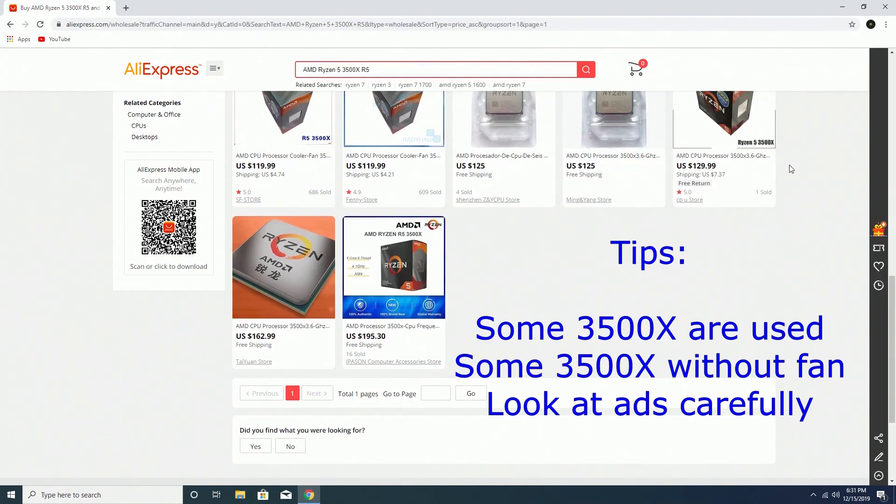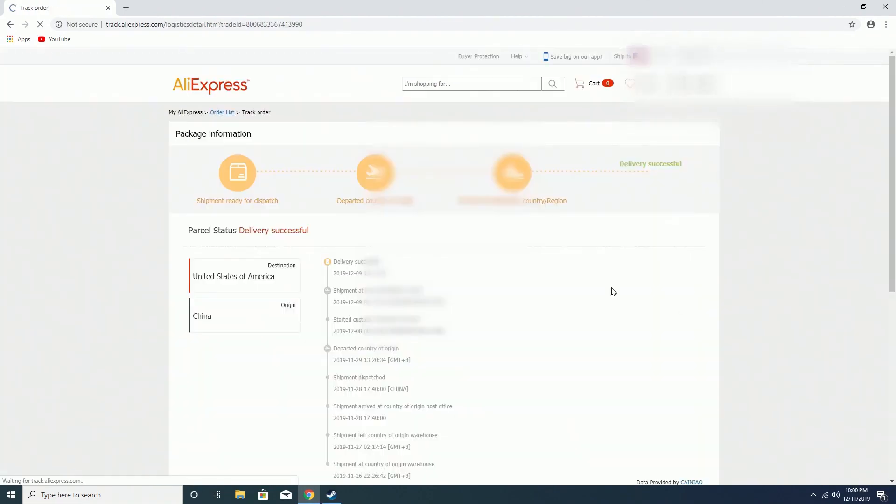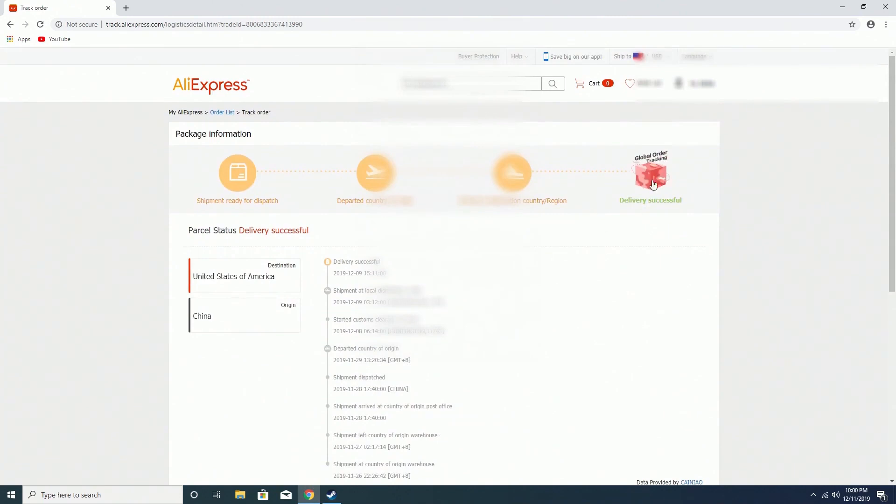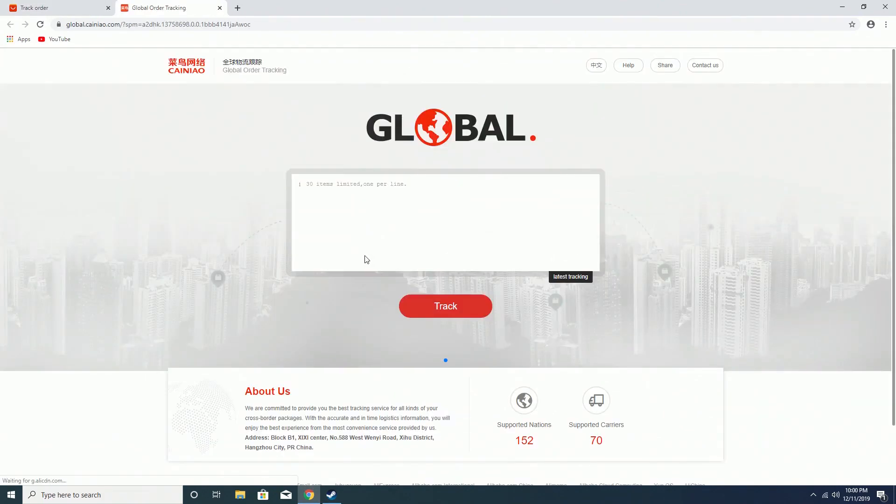You want to make sure it's a brand new sealed box. After you've placed your order, you can track it by clicking on Track Order. On the next page, scroll down to where you see a tracking number. Copy your tracking number, then scroll back up and click on Global Order Tracking. This will lead you to a new page — paste the copied tracking number and press Track.